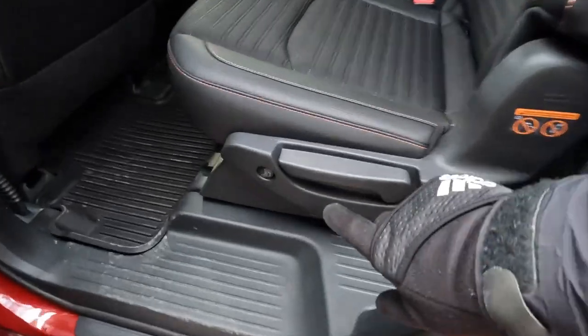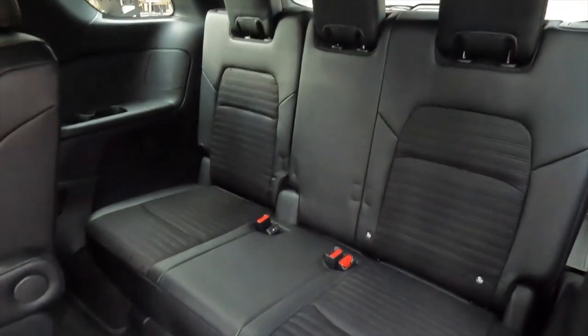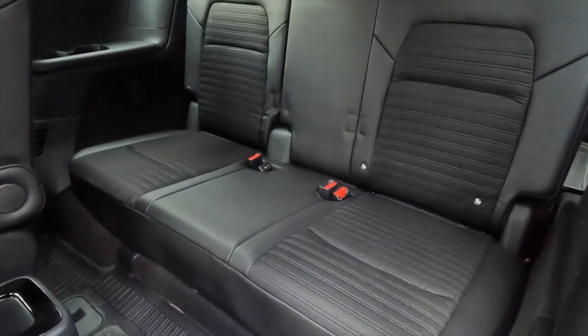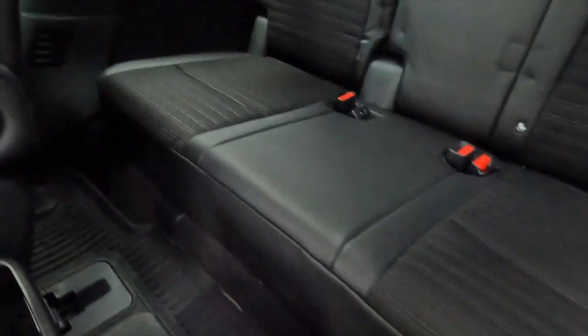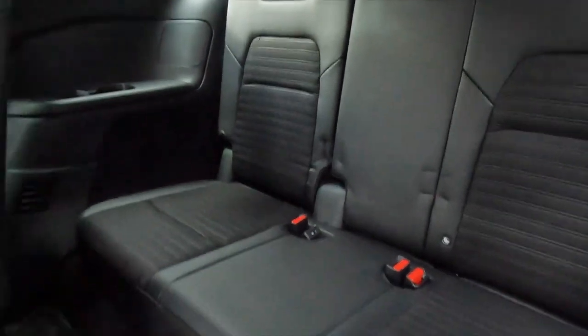This is a seven-passenger, three-row SUV, with three of the seats in the rear bench. Those rear seats are undoubtedly for kids — look how low the seat bottom is. But third-row passengers do get cup holders and three seat belts.